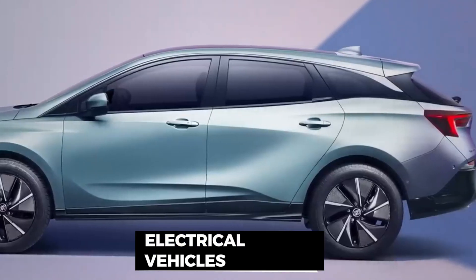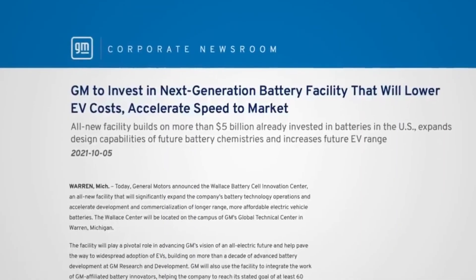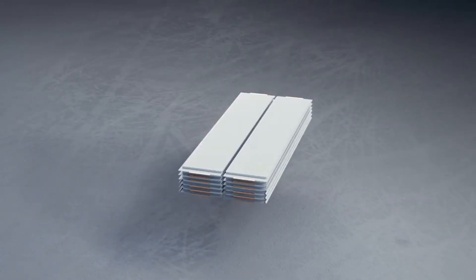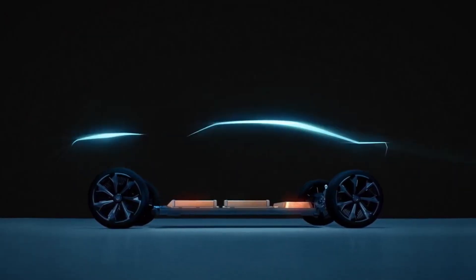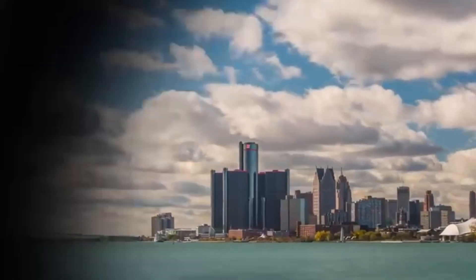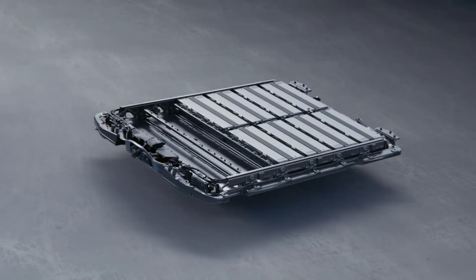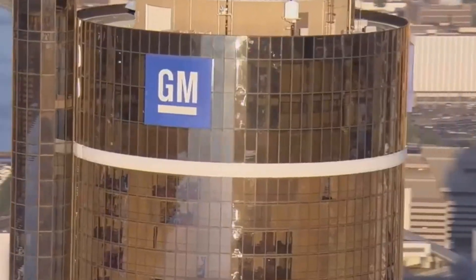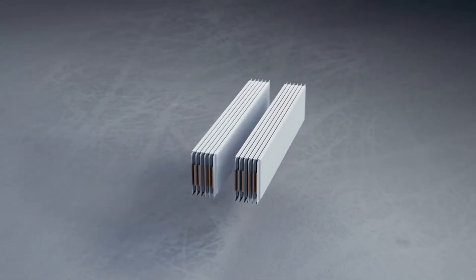In the rapidly evolving landscape of electric vehicles, General Motors is positioning itself as a frontrunner with its innovative Ultium battery technology. With ambitious plans to reshape the automotive industry, General Motors is betting big on Ultium to propel its journey towards electric vehicle dominance. Here are 10 reasons why General Motors believes its Ultium batteries will lead the charge.